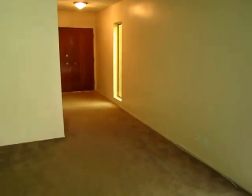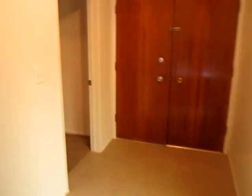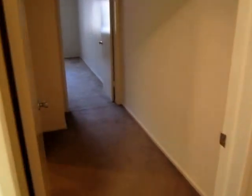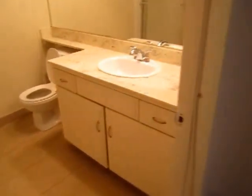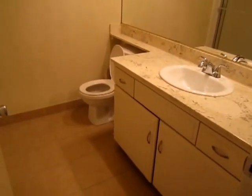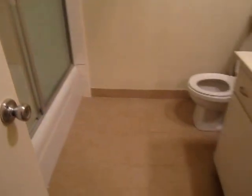We'll check out the second bedroom now. We have the ensuite bathroom — this one has a tub and shower combined — with beautiful tile floors. And the bedroom.